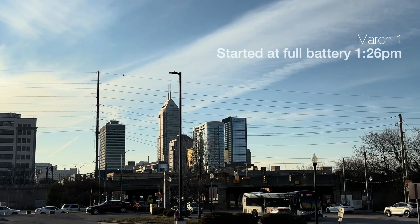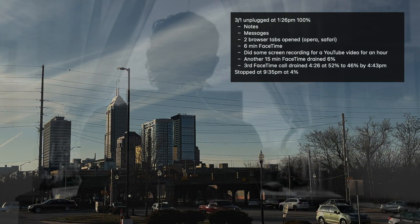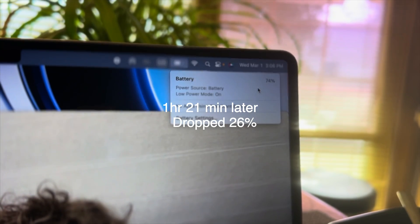March 1st was a full day of mainly writing and other low-power-demanding tasks, and it's all logged. At 3:05pm on March 1st, we are at 74%. For the last few hours I've been using Notes, Messages, two browser tabs open, and FaceTime for 6 minutes. Let's see how long it takes throughout the day.